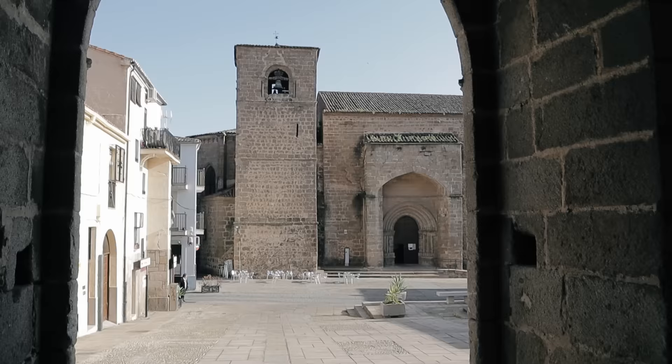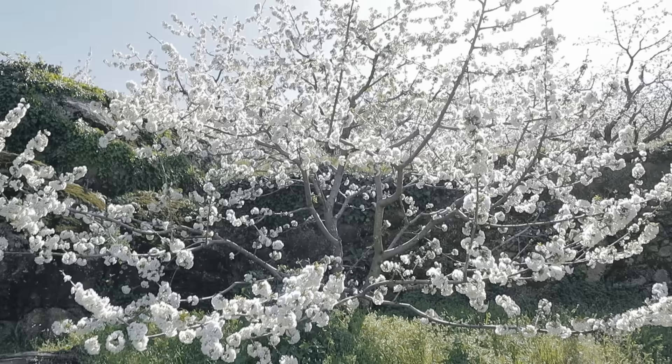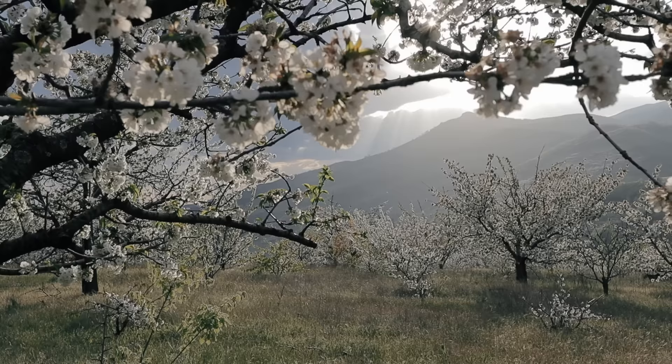Hey guys, it's been a while since Yoli and I have been able to get out of Madrid, so this weekend we're heading to Extremadura. It's one of the least populated and least tourist regions in the country and it's a real hidden beauty. We've been there a few times, we've explored different parts, but this weekend we're in for something special.